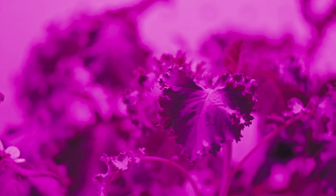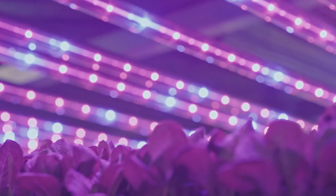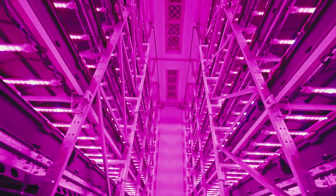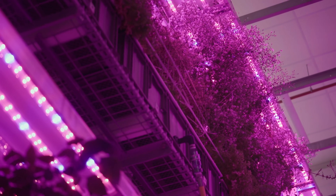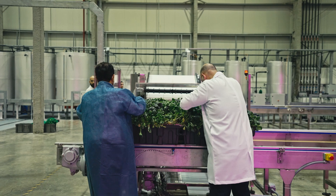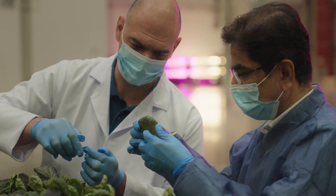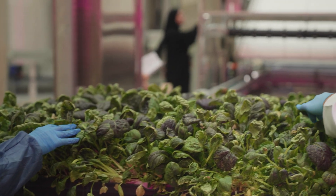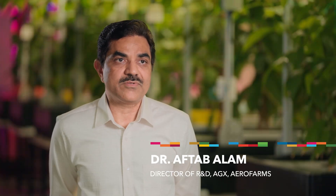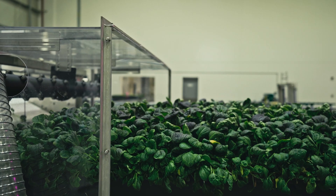We can control all the parameters for growth like temperature, humidity, CO2 and light. Light is very important for the photosynthesis of the plant — each color has a different effect depending on the crop. LEDs are used as the primary light source in our indoor vertical farms, and we're able to alter the spectrum of light to optimize it to the plant's needs. We are actually yielding almost four times more crop compared to land-based agriculture. Vertical farming can make regions with harsh climate conditions like the UAE more self-sufficient because we can utilize non-arable land to grow plants throughout the year.